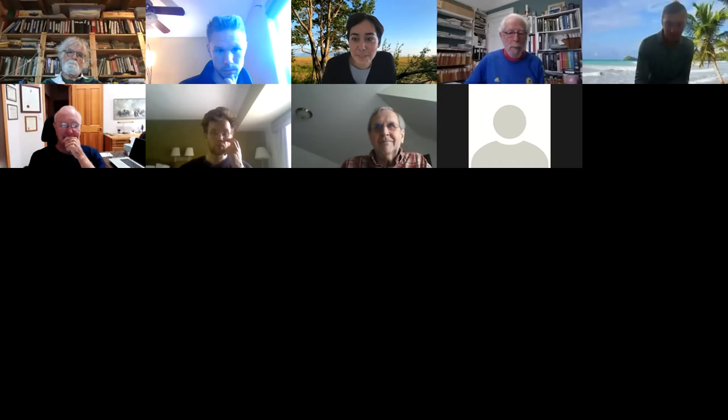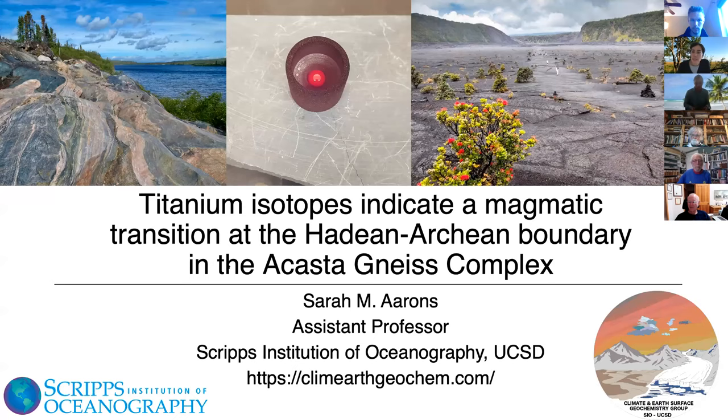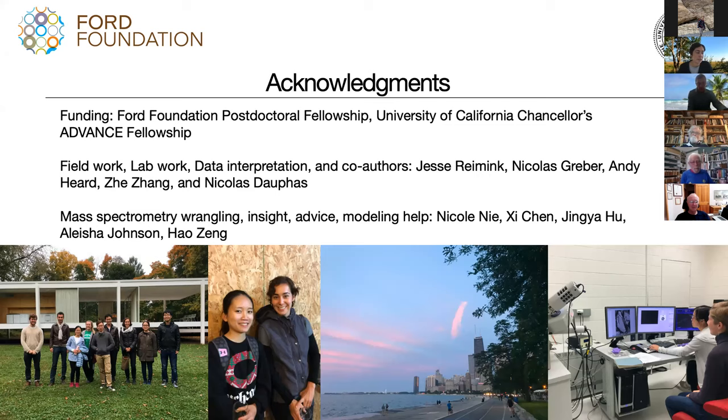Thank you, Andre, for the really nice introduction. Today I'm going to be talking about a project I did during my postdoc — it's really about using stable titanium isotopes to give us some information about the magmatic conditions that rocks from the Acasta Gneiss Complex from Canada may have formed in during the Hadean and Archean boundary. I wanted to acknowledge all of the funding that made this work possible, including the Ford Foundation postdoc fellowship and a UC fellowship.